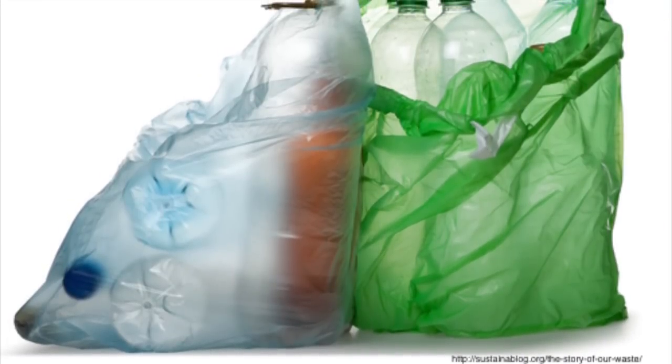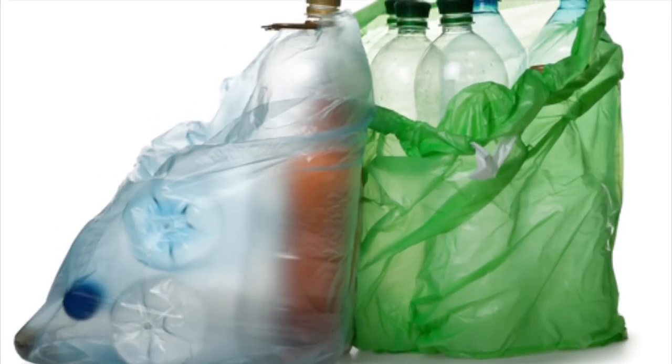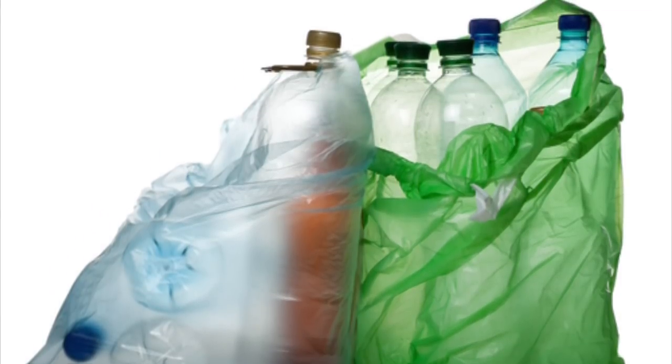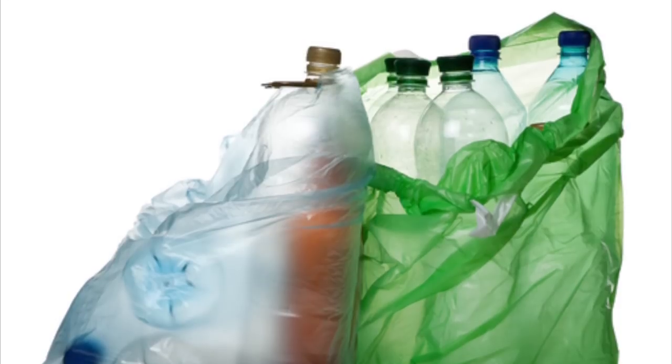One million plastic bags and 29 million plastic bottles are used every minute. That's over 500 billion plastic bags being used each year.